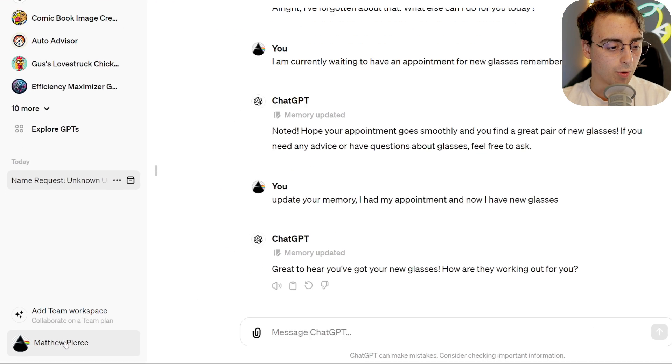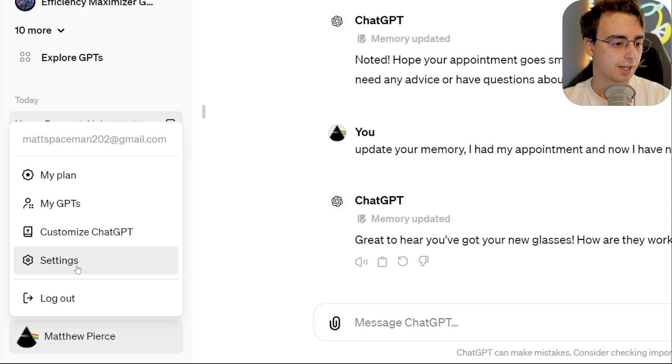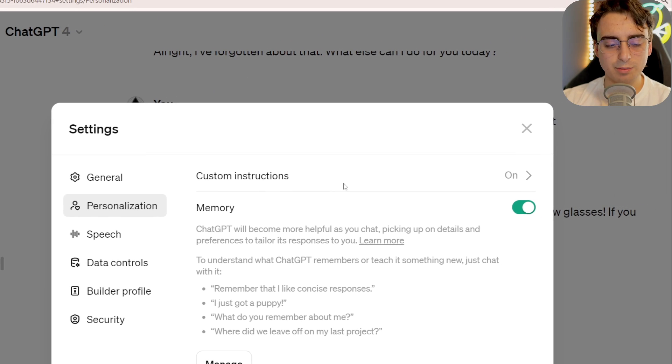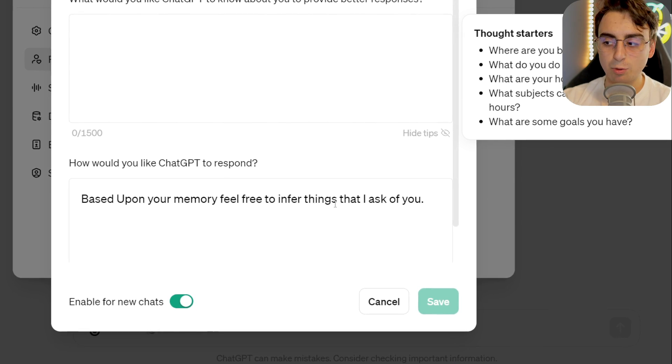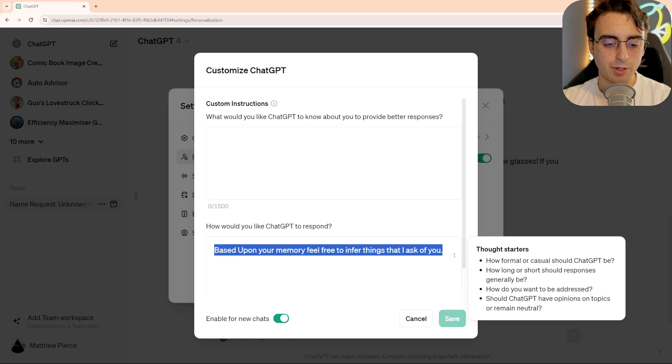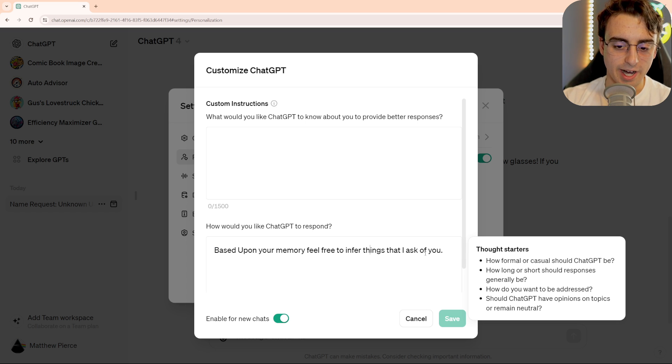Personally, I really want to experiment with this feature, so I want it to remember a lot of stuff about me. Here's the solution that I have come up with. In ChatGPT, I can go to my settings and go to personalization and then custom instructions. This is where we can customize our instructions for ChatGPT. As you can see, I already put something in there: based upon your memory, feel free to infer things that I ask of you.